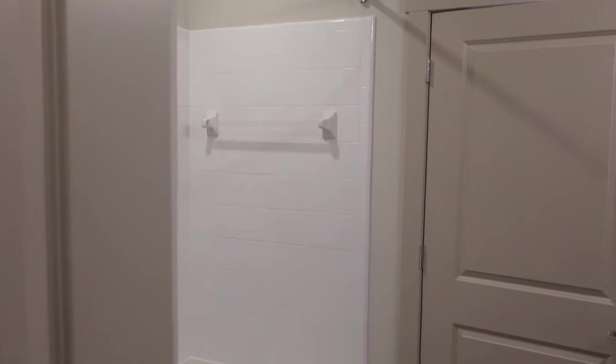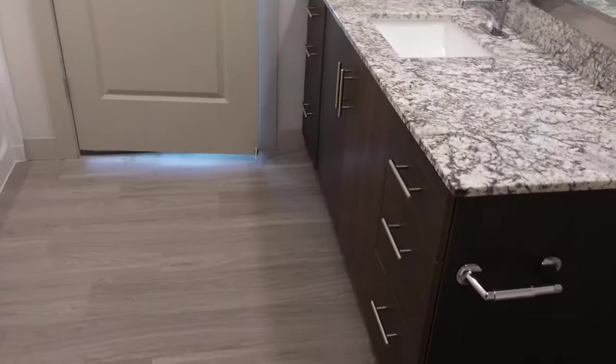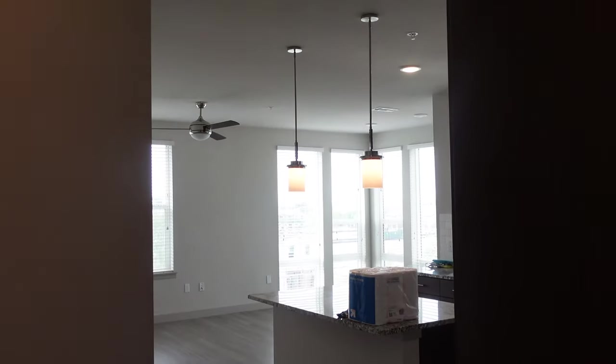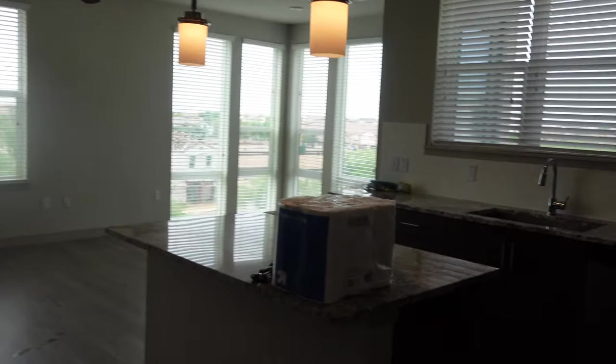Then you have the tub shower behind the master door. Coming out of the master bedroom, you come into the living room area. And I keep panning up and down so you can see how tall the ceilings are — I think they're like nine feet or something like that.